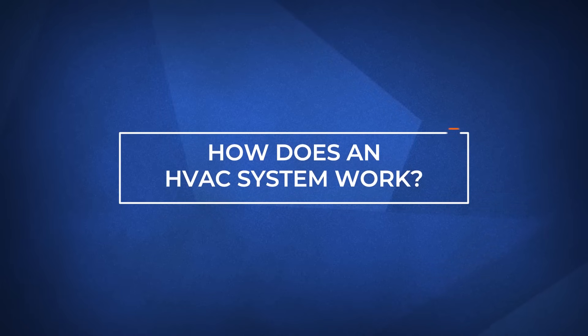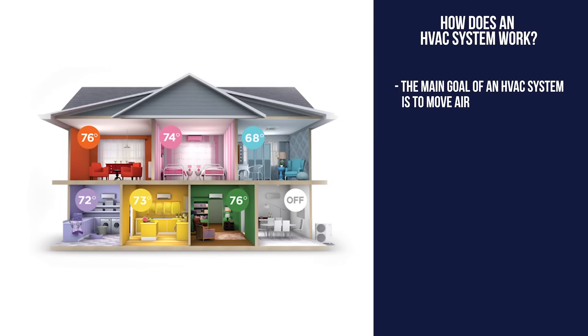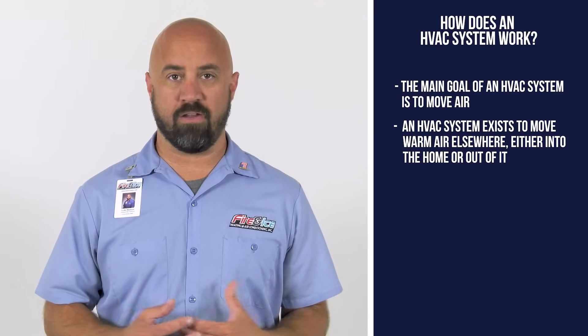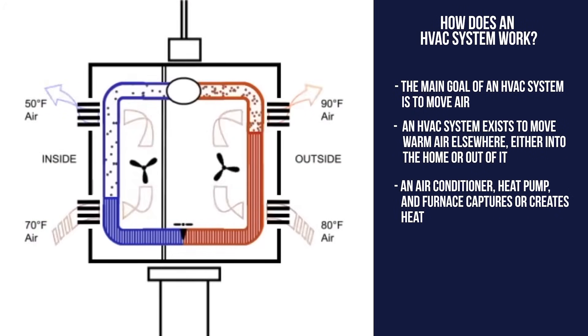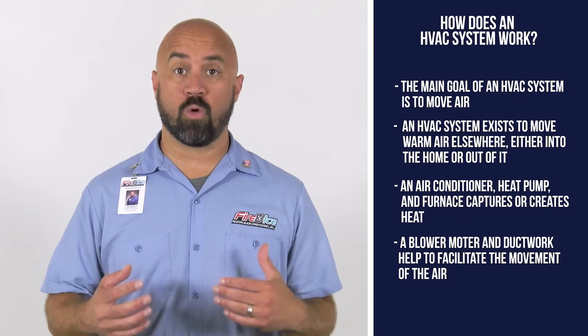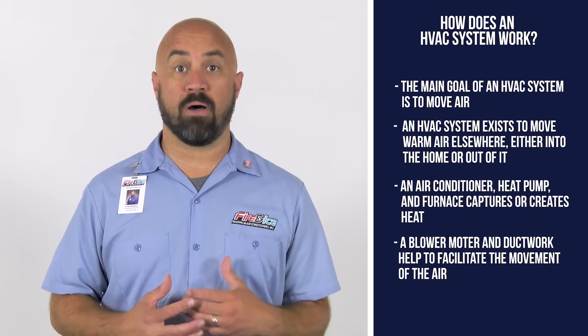So how does an HVAC system work? The important thing to know is that the HVAC equipment moves air. In general, a system exists to move warm air elsewhere, either into the home or out of it. A home's air conditioner, heat pump, and furnace captures or creates the heat, and then the blower and ductwork help to facilitate the movement. Simply put, an HVAC system is designed to heat or cool your living space in the most efficient and comfortable way possible.